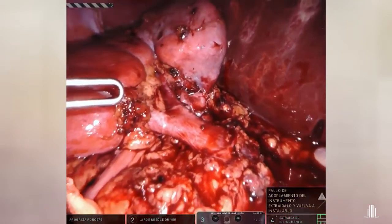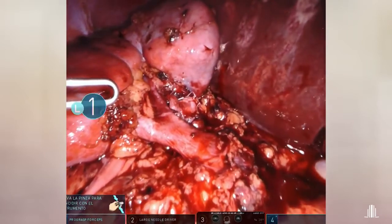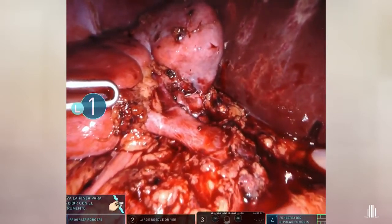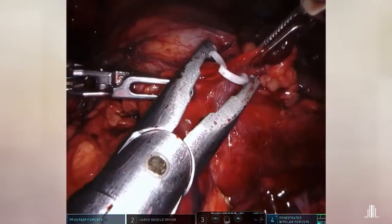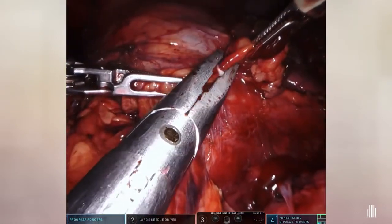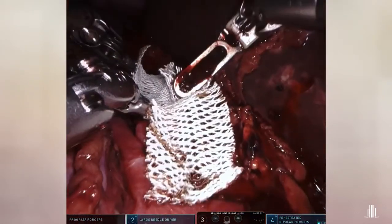After the definitive unclamping, the whole kidney is well perfused. Finally, we placed the kidney in a retroperitoneal position with a surgical covering over the suture.